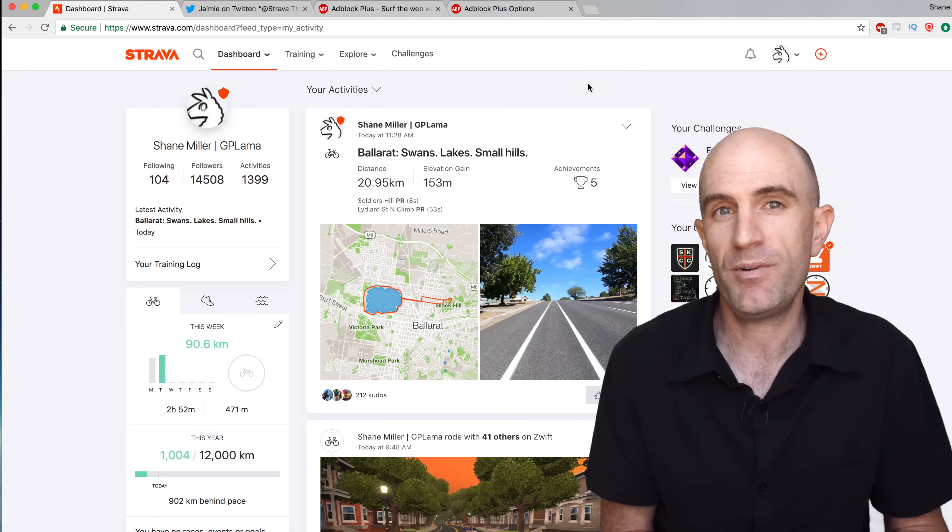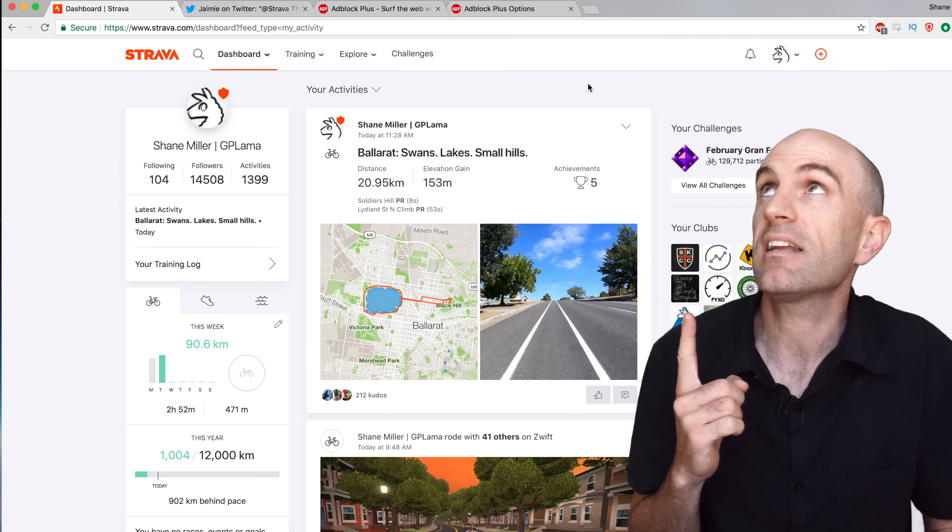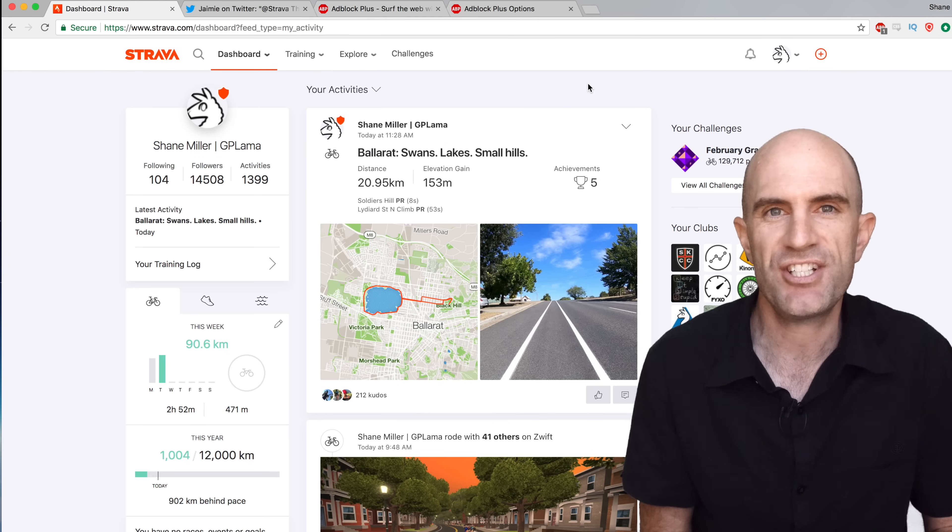Hopefully that's been informative. There's today's tip — a browser extension for Strava, which isn't exactly directly for Strava but it really cleans things up. Alrighty, thanks for watching. We'll see you soon.